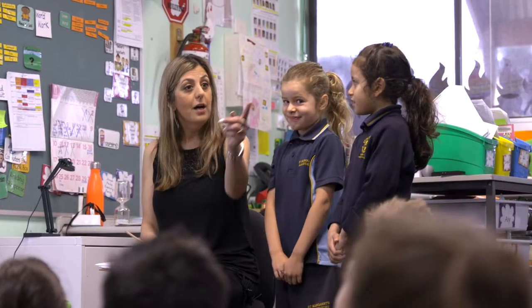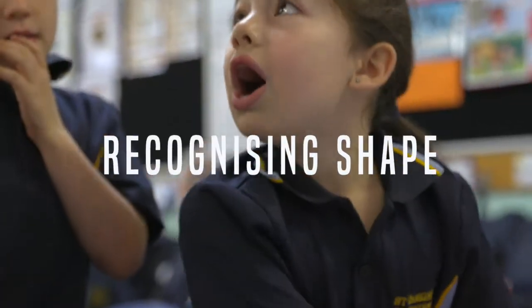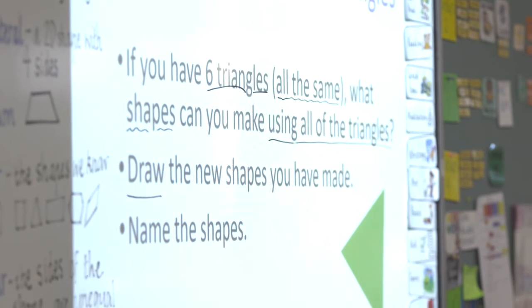We've been working with the research team from Monash University and we've been learning how to incorporate sequences of lessons with challenging tasks. Today the students are working on making shapes out of six triangles. It's part of a sequence of lessons from the unit recognising shape.